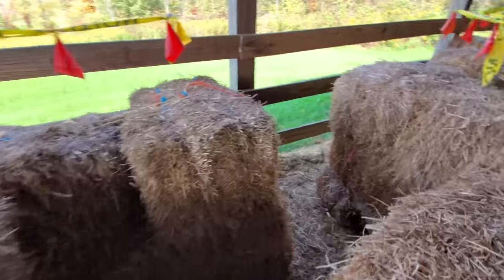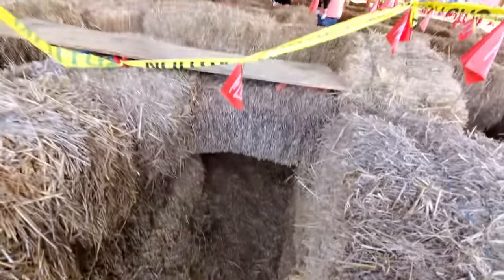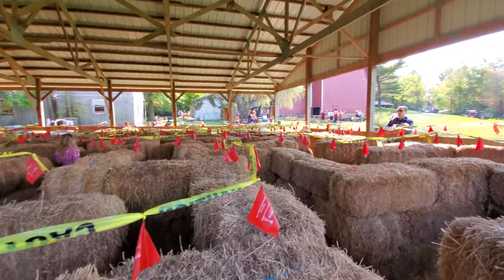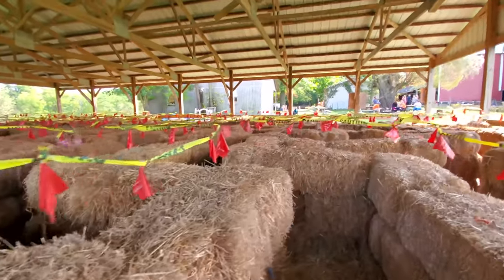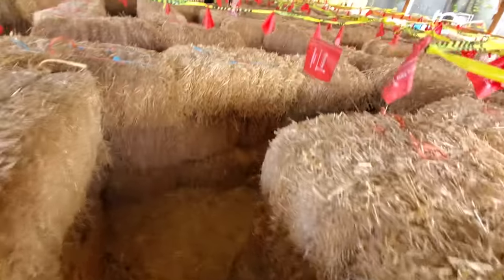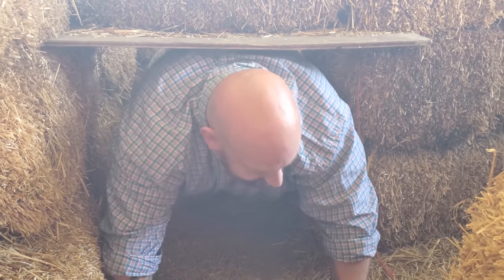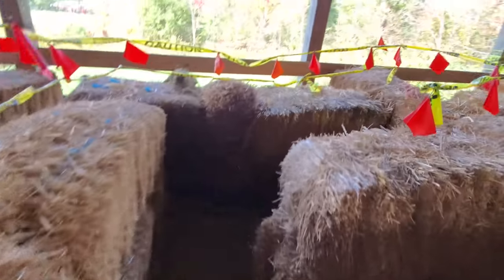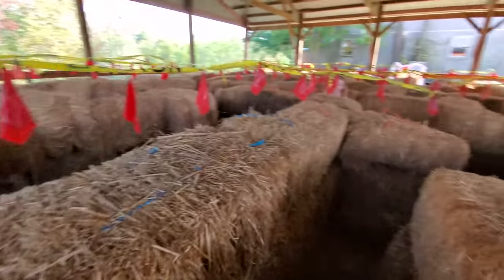Let's keep moving here. I saw spider webs - I am not going down there. I'm going to get so deep in here and then I'll find out that I have to get down on my hands and knees, which I'm not going to do. Of course - I knew it was going to happen right here. Okay, that wasn't too bad. We got a dead end over here - I'm cheating, everyone, through the hay bale maze.